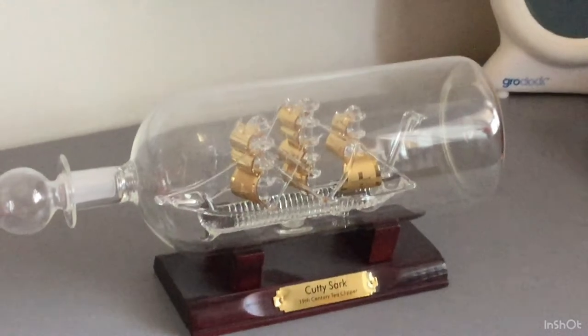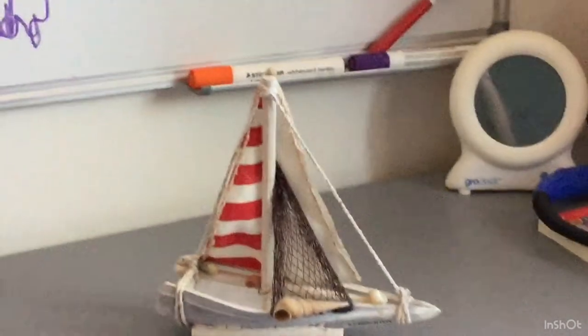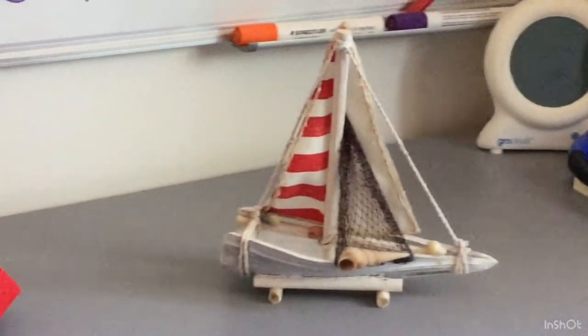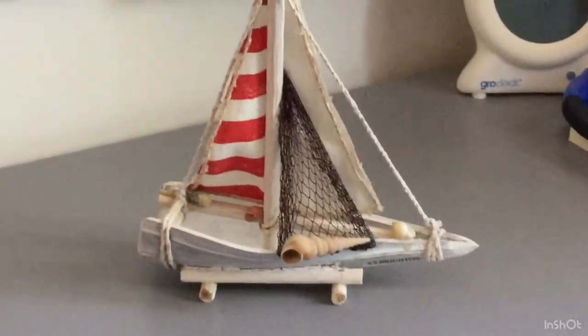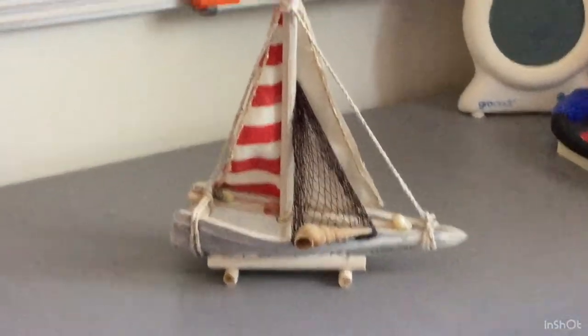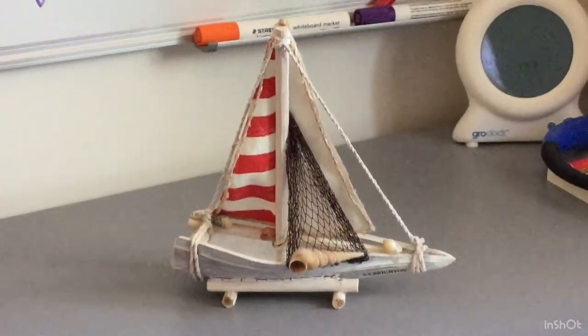I'm really happy with it and it's made of glass so I have to be really careful with it. There's a fictional ship called the SS Brighton that I got in Brighton — I go on holiday there quite a bit. I got this for my 9th birthday and it means quite a lot to me.